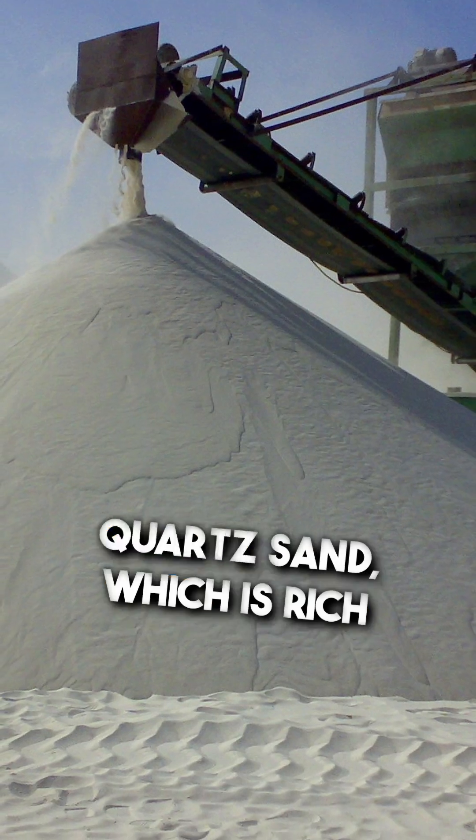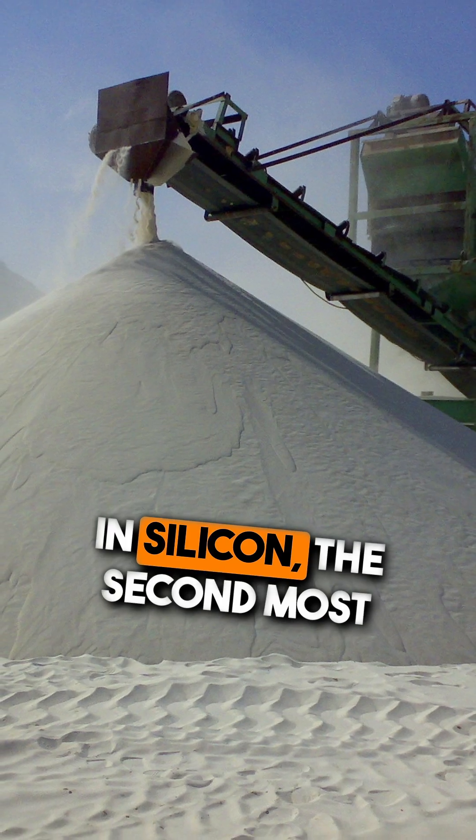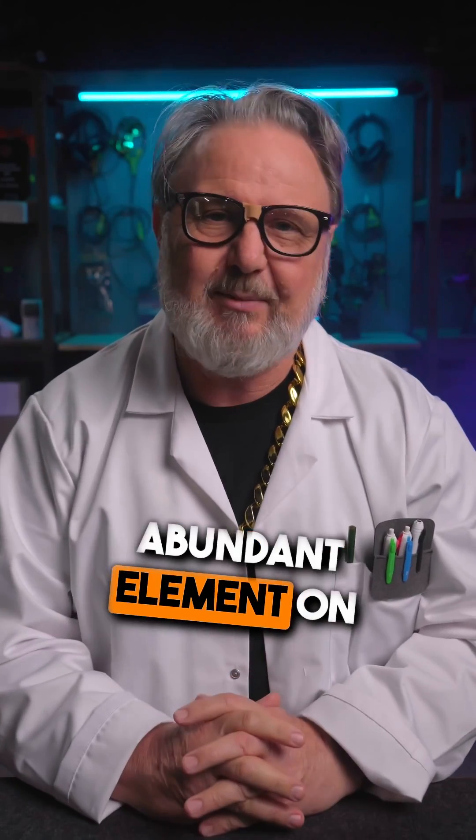Everything starts with sand, specifically quartz sand, which is rich in silicon, the second most abundant element in the earth's crust.